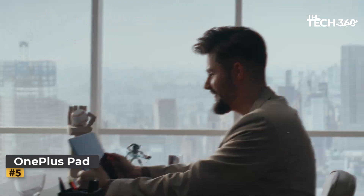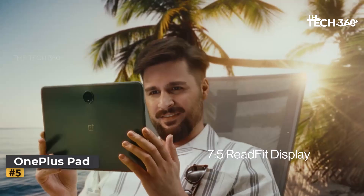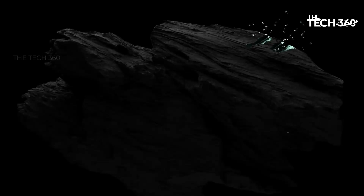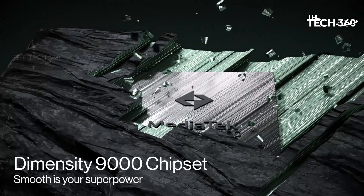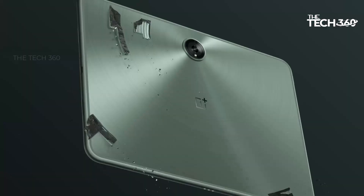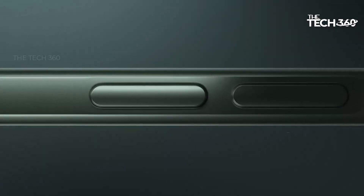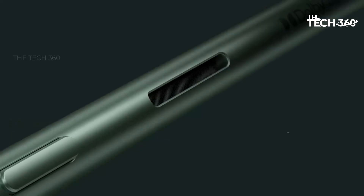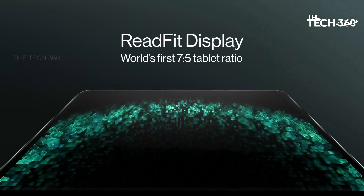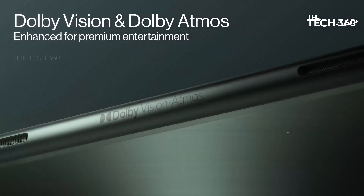The OnePlus Pad sets a new standard for portability. Measuring a mere 6.54 millimeters in thickness and weighing a featherlight 552g, this ultra-portable design ensures that it effortlessly fits into your daily life, whether you're on the go or lounging at home. Its CNC aluminum unibody and 2.5D curved glass create a seamless, smooth feel that enhances your overall comfort.